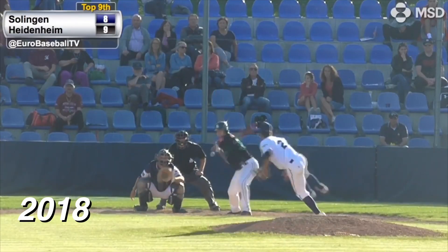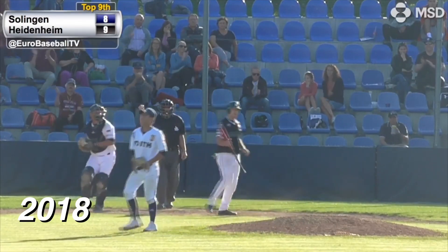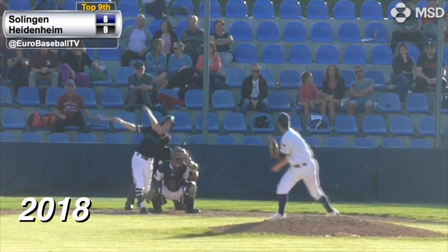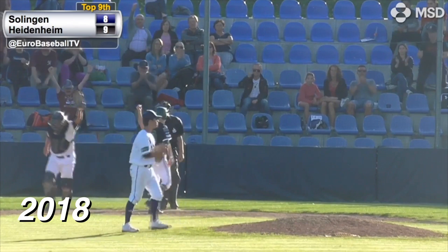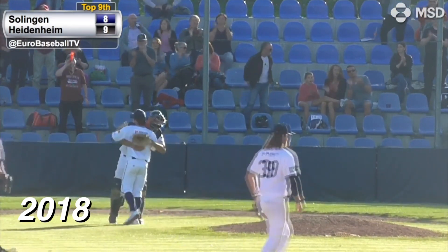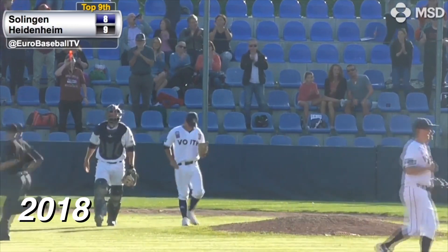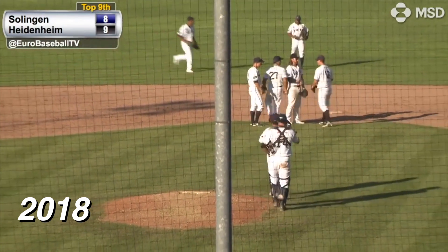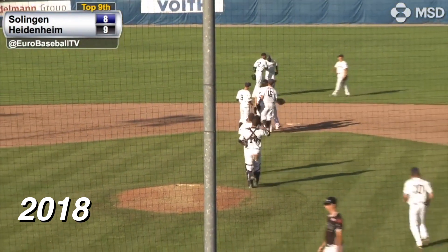With a breaking ball — the 2-2, curve ball, swing and a miss, strike three. Nobody on, the pitch — swing and a miss, strike three. The ball game is over and Heidenheim wins nine to eight. Simon Liedtke, 17 years old, slams the door — he retires five hitters in a row.